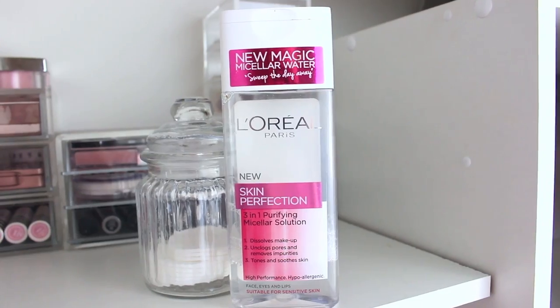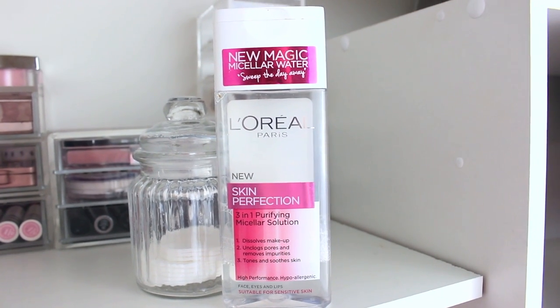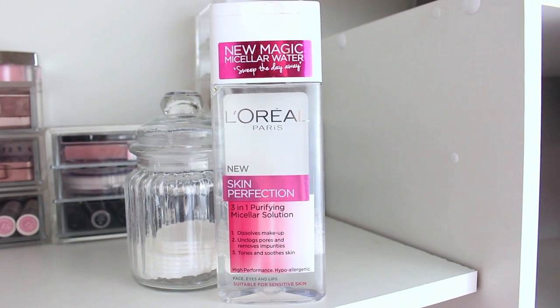Then to further cleanse my skin and remove any excess cleansing milk I go in with a cleansing water — this one is the L'Oreal Skin Perfection 3-in-1 Purifying Micellar Solution. It removes and dissolves makeup, unclogs pores, removes impurities, tones and soothes skin. It's basically a cheap Bioderma.